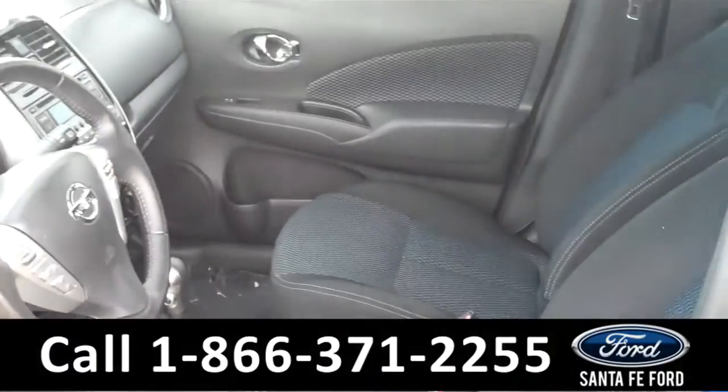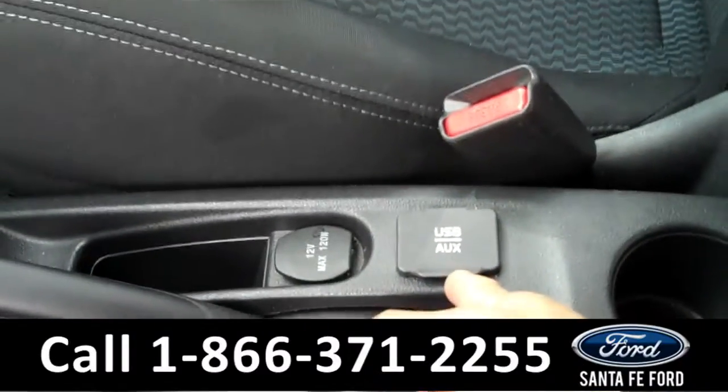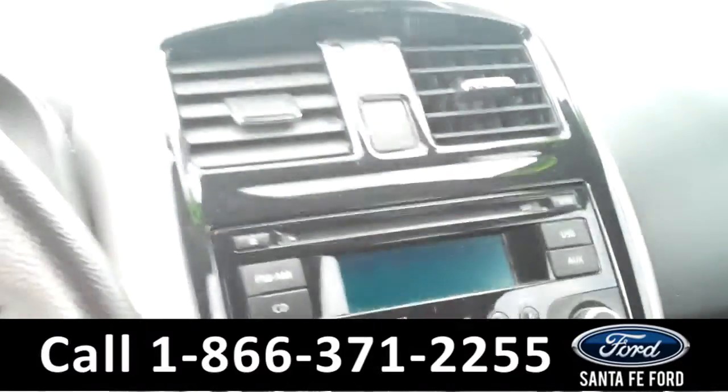Now we're going to take a minute to look at the inside. The interior is black cloth. You can locate your auxiliary port and your USB port in the center console, as well as AM FM radio.